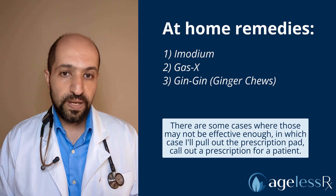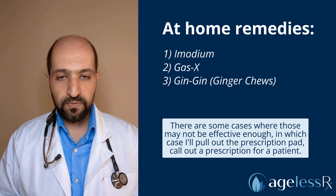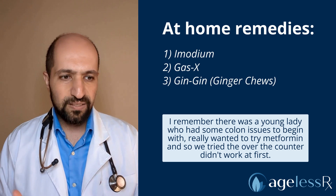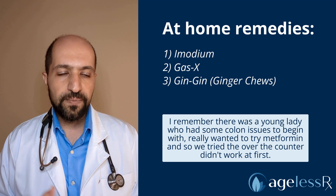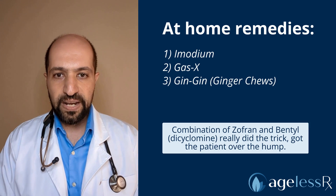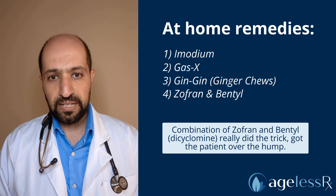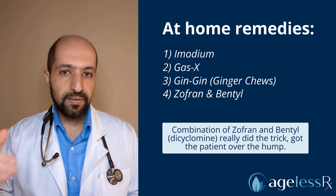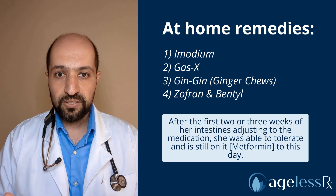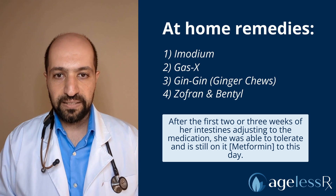There are some cases where those may not be effective enough, in which case I'll pull out the prescription pad and call in a prescription for a patient. I remember there was a young lady who had some colon issues to begin with and really wanted to try metformin. We tried the over-the-counter remedies and it didn't work at first. A combination of Zofran and Bentyl — or dicyclomine — really did the trick. Got the patient over the hump, and after the first two or three weeks of her intestines adjusting to the medication, she was able to tolerate it and is still on it to this day.